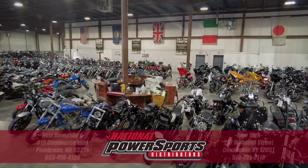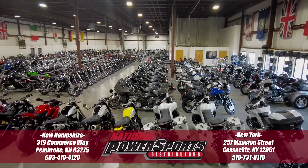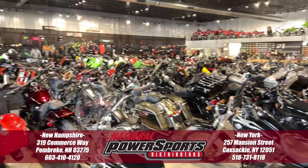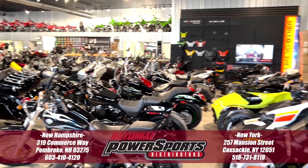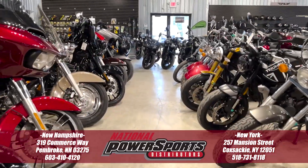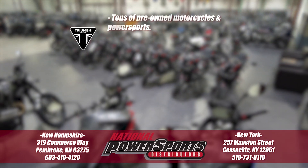To see everything we know about this vehicle, including full mechanical and cosmetic condition reports, the service repair order, high-resolution photos, and more, please visit the listing on our website. We have also purchased the Cycle Check vehicle history report, which you can view by clicking the link on the right side of the video.